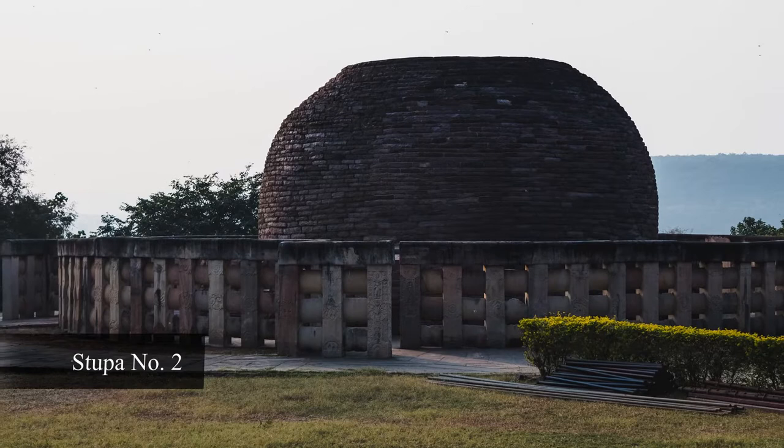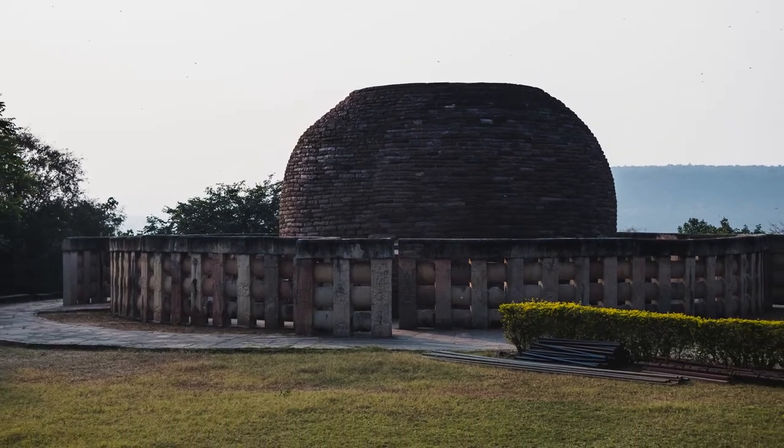Sanchi Stupa gives us a peek into the tranquil Buddhist heritage — a must visit on your next trip to Bhopal. Hope you enjoyed this video.